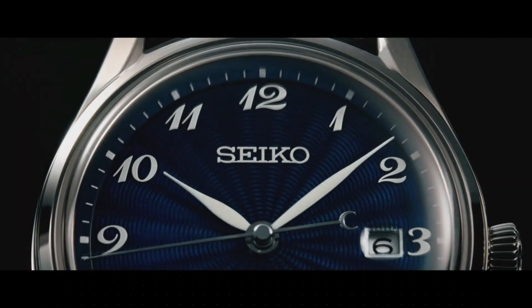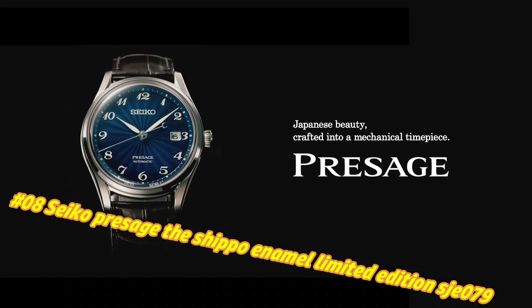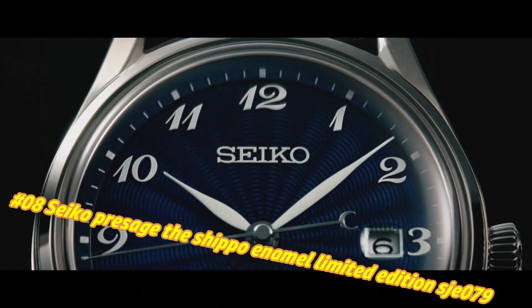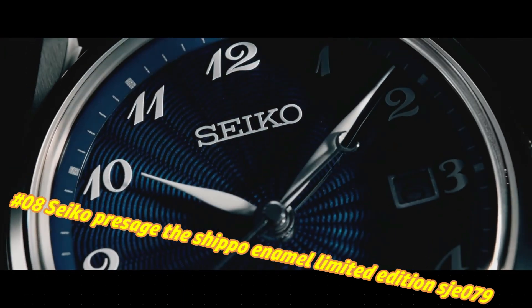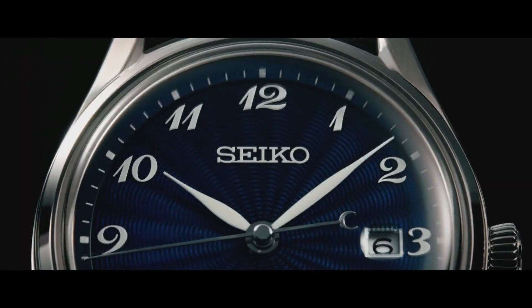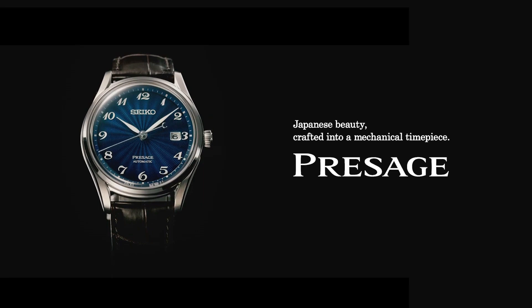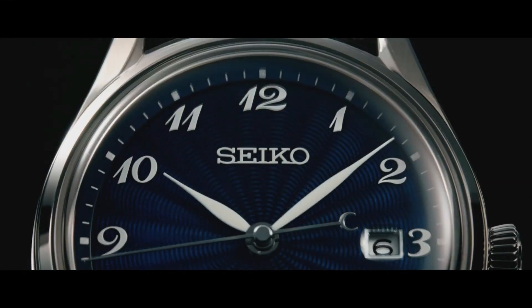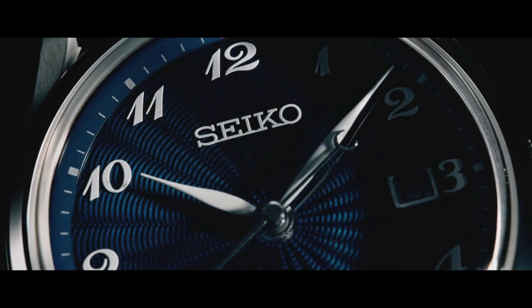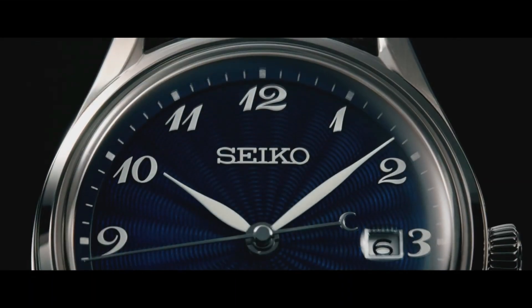Number 8: Seiko Presage The Shippo Enamel Limited Edition SJE079. The current price of this watch in USD is $3,800, but this price will vary with time. A box-shaped sapphire crystal includes anti-reflective coating on the inner surface, while the screw-down see-through case back provides a view of the 26-jewel automatic movement with manual winding capability. 30M water-resistant.